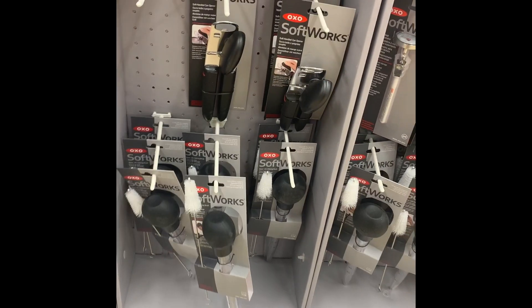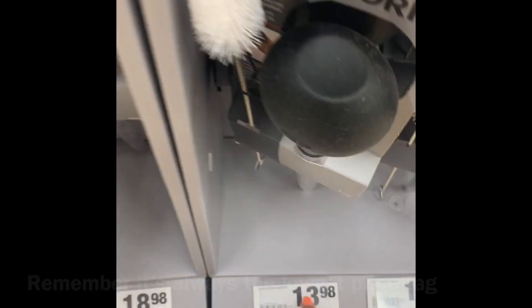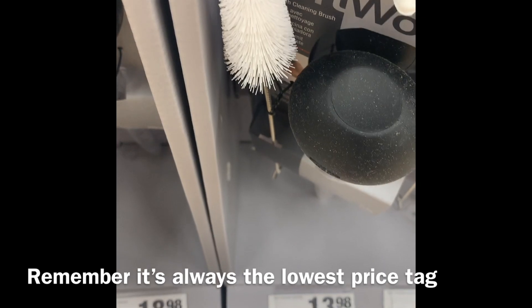You're not allowed to take two items just because there are two price tags and both have the mistake. You're only able to take the first item for free, or in this case, it's $13.98, so you will get $10 off.